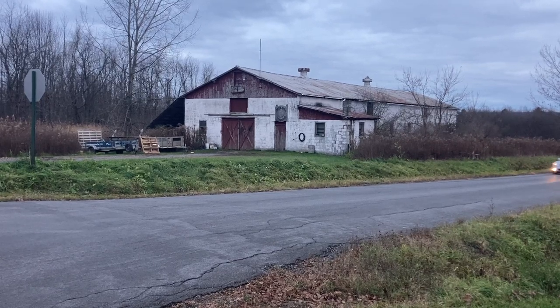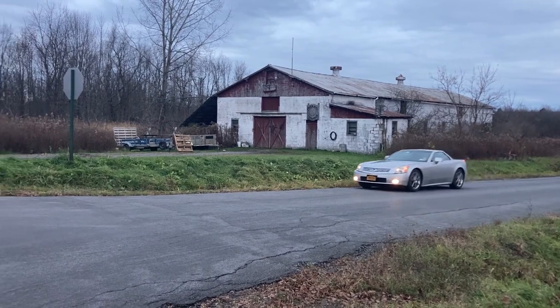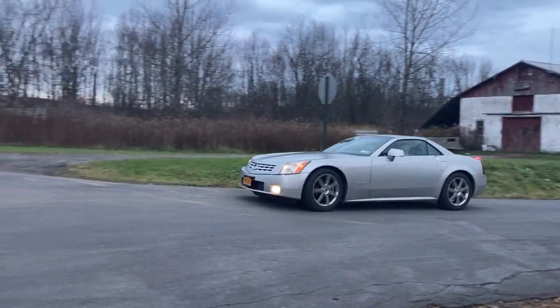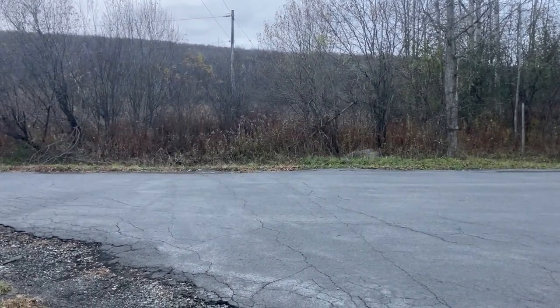Welcome to part two of our Cadillac XLR review. In part one we featured a historiography of Cadillac as well as commenced the review in earnest. Feel free to tune into that to get started from the beginning, or join us now.